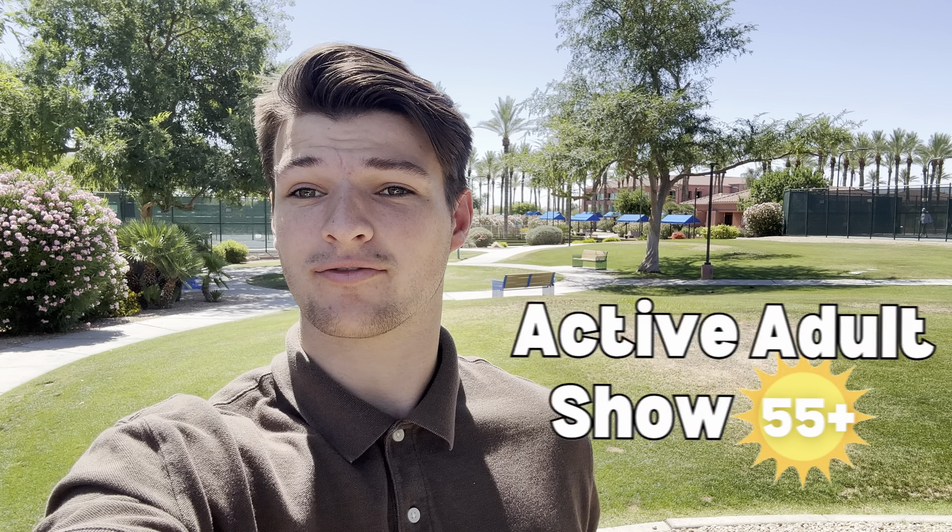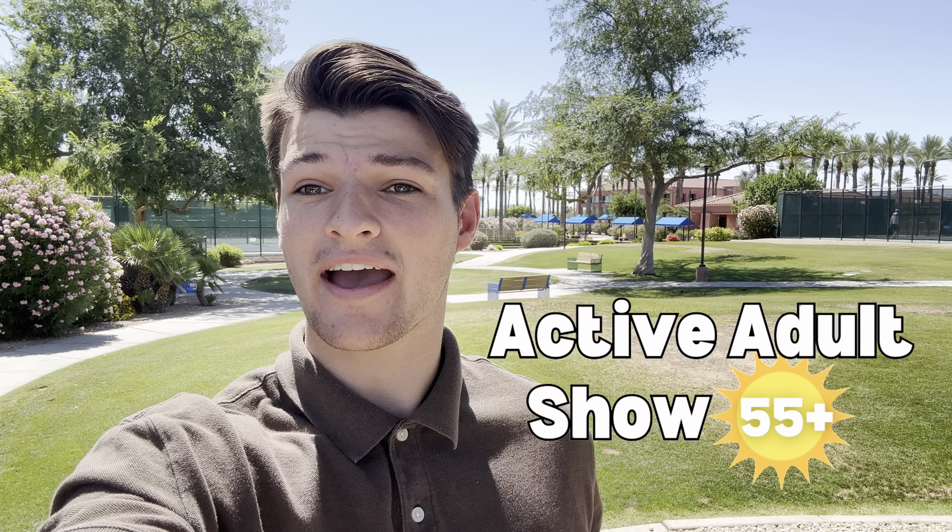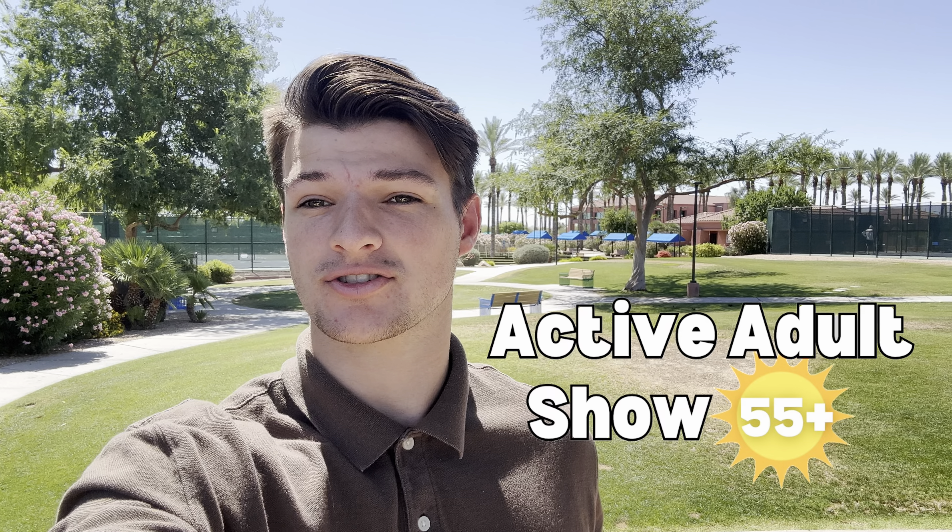Hi, it's Caden and welcome back to the 55 Plus Show, your one-stop shop for everything 55 Plus here in Arizona. Today we are in the Grand, which is a great community here in Surprise. There is no shortage of amenities and things to do here in this community. I'm really excited to show you around and see if this would be a good fit for you. So let's get started.